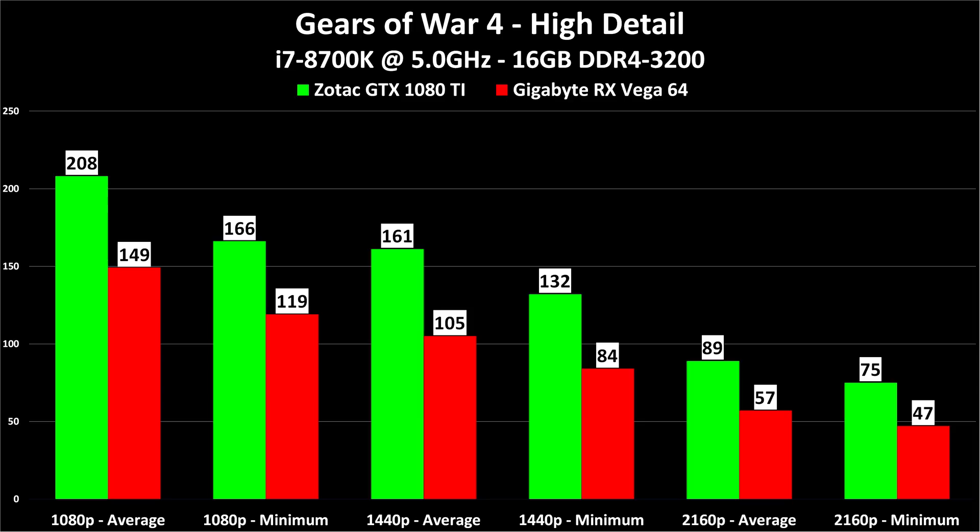Next up we have Gears of War 4. This game didn't just come out in the past three months, but it is new to my channel. 208 FPS on the 1080 Ti at 1080p versus 149 — both are plenty fast, so either card would be fine, and frankly at high detail it's a little bit overkill. Look at the 1440p average: 161 to 105 — that's not just a 10 or 20% difference. That is a huge performance difference that would absolutely be noticeable on a high refresh rate monitor.